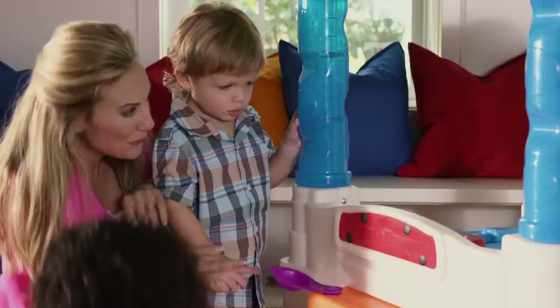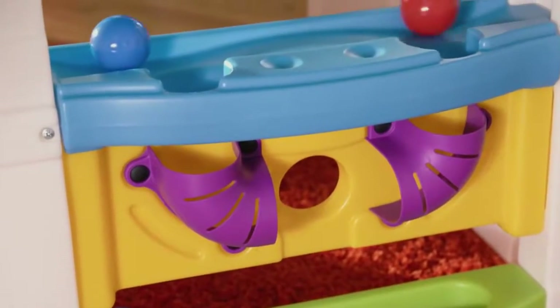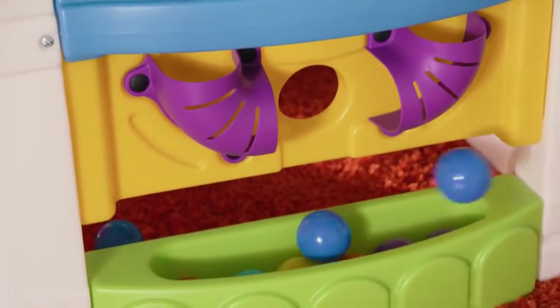Fling the balls into the house with the flipper and watch them roll across the countertop, twisting and turning through the labyrinth below.